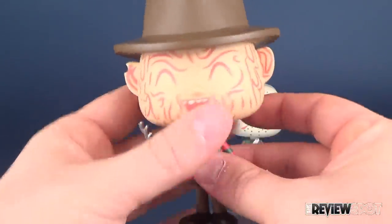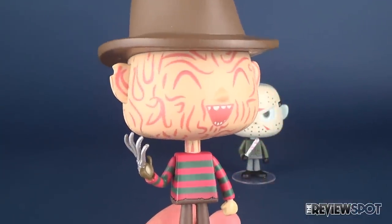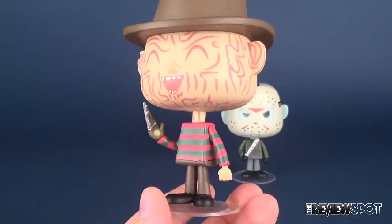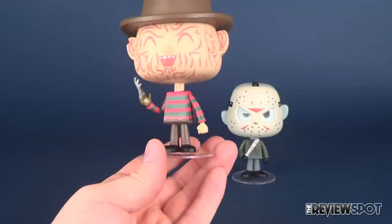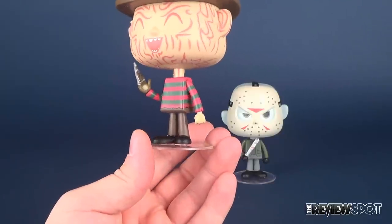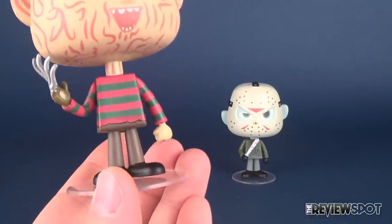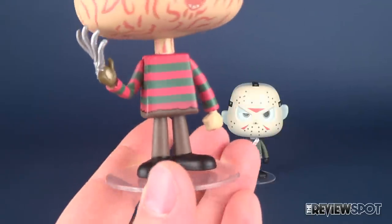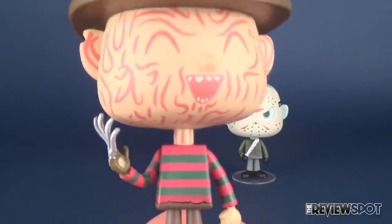Looking first at Freddy — I personally love these vinyls and I hope they continue to make them because they are very different than some of the stuff that Funko was releasing before. Mold-wise, the arms are somewhat similar, but the torsos and lower legs seem to be identical. Maybe the pant legs are slightly different on Jason, but the torso is very, very similar between the two.